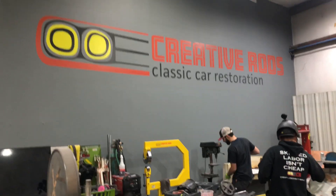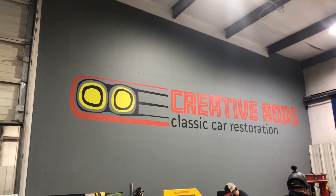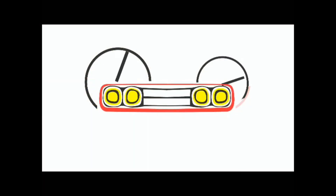Packer doors in 2K. Taking your classics back to life at Creative Rods. Thank you. Stay tuned.